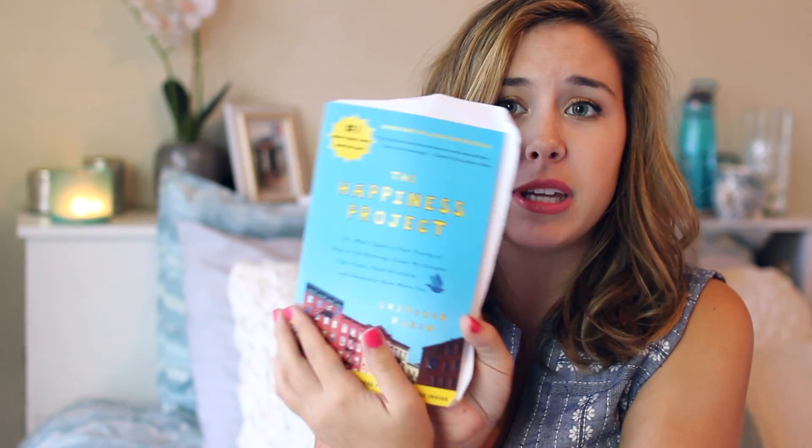I have a book in here that I just started reading. It's The Happiness Project, and I heard this was really, really good. I'm only a few pages into it, clearly, but I'm excited to finish this.